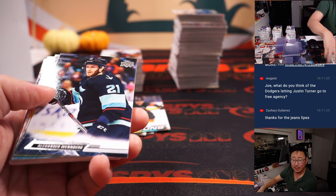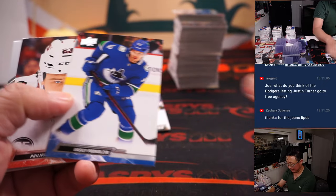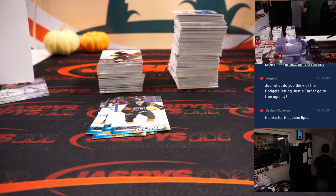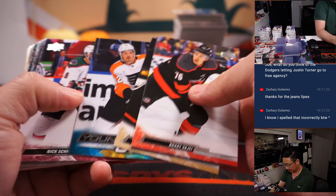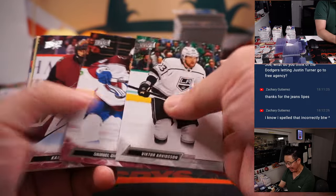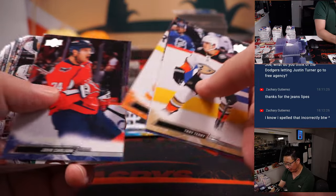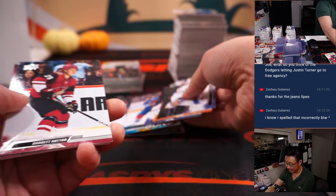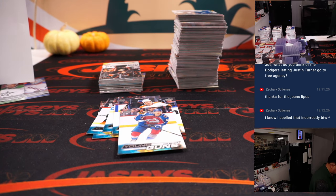Rex, what do you think of the Dodgers letting Justin Turner go to free agency? I think they probably weren't going to pay him what he was going to get paid elsewhere, but I think they'll bring him back for a shorter-term deal with less money. If someone wants to pay him more at free agency, good for Justin Turner — I like that guy. But I've got a feeling he'll re-sign with the Dodgers at maybe a few years, much less money.